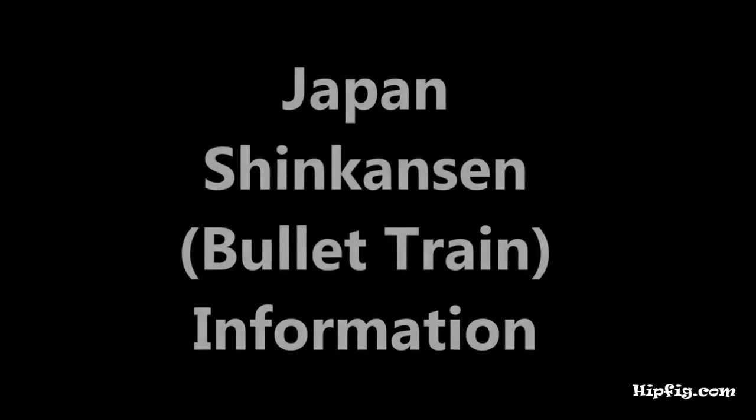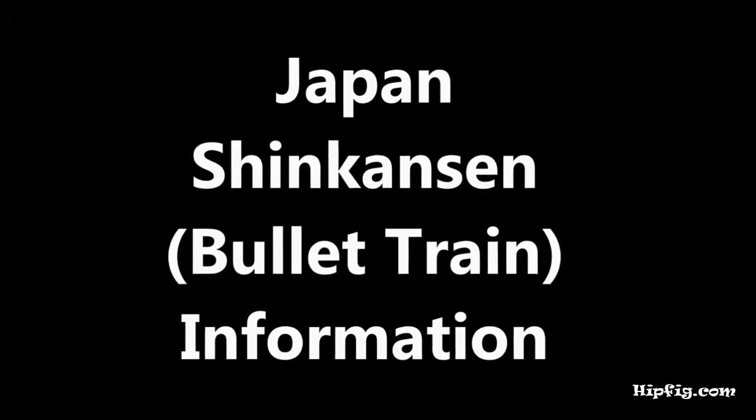This may not be funny but it is an informative video. Japan Shinkansen bullet train information.